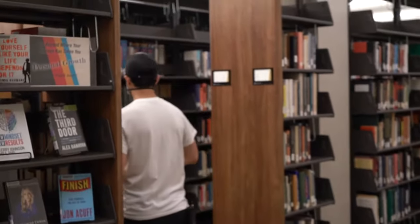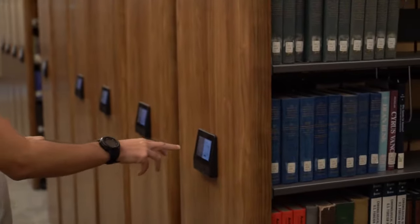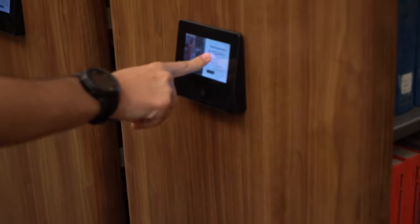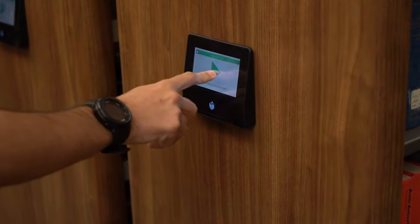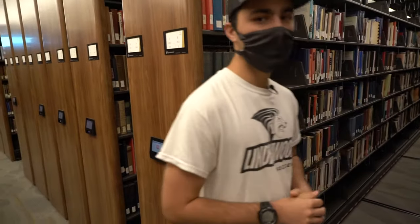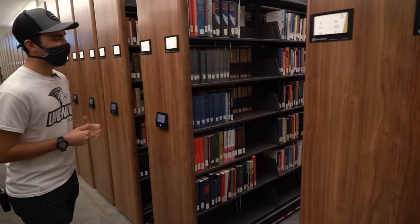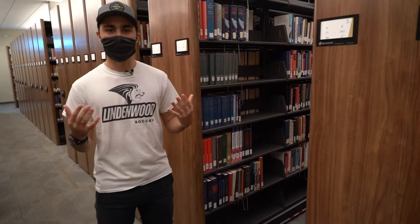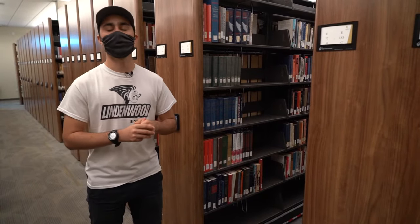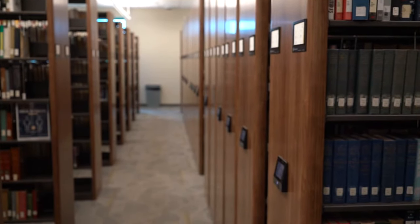On this side of the library we're going to have all of our books. We also have a cool feature — moving bookshelves. You just press the button to access a given row, press the screen, and it will start moving. The cool thing is that it has sensors on the bottom so it cannot squeeze you. We also have an online database with a lot of resources, especially if you ever need to write a paper.